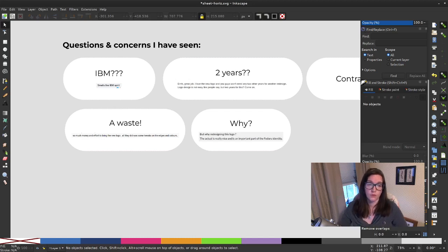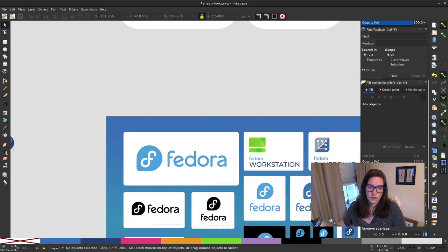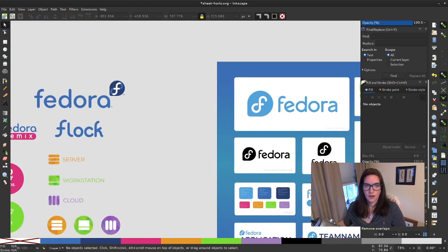'All they did is some tweaks on the edges and colors.' As I pointed out, this logo was very deliberately designed to be the next step of the old logo. We weren't looking to create a completely new blank-slate brand — we wanted the next iteration of the logo we already had. We wanted it to be something that could maybe even be confused with the old logo, because we like our logo and what it stands for. We wanted to make the bare minimum changes necessary to solve the technical problems we identified.